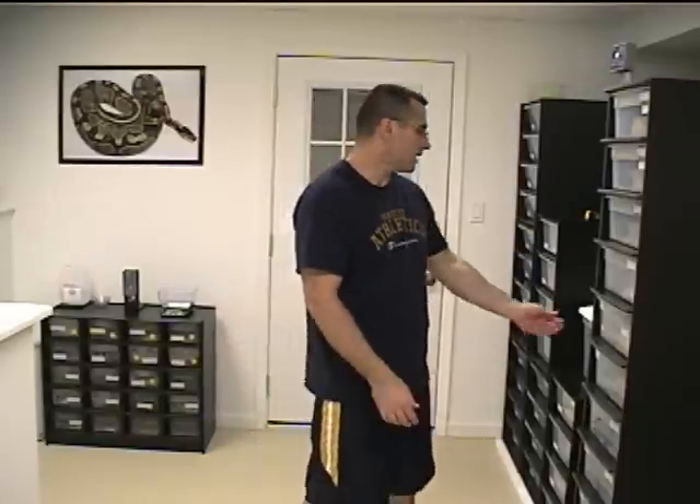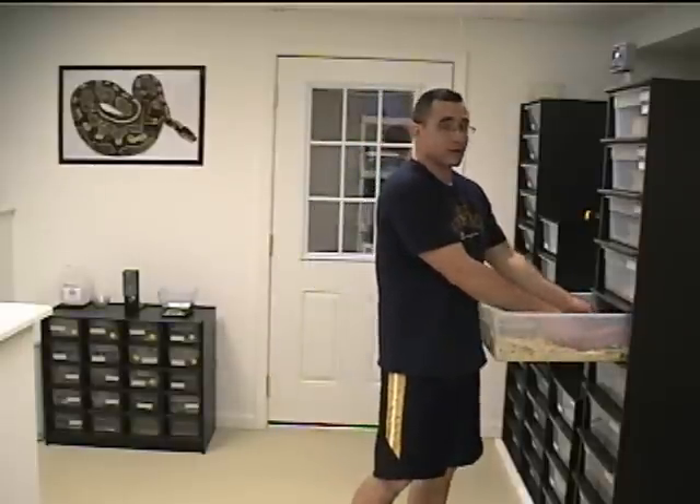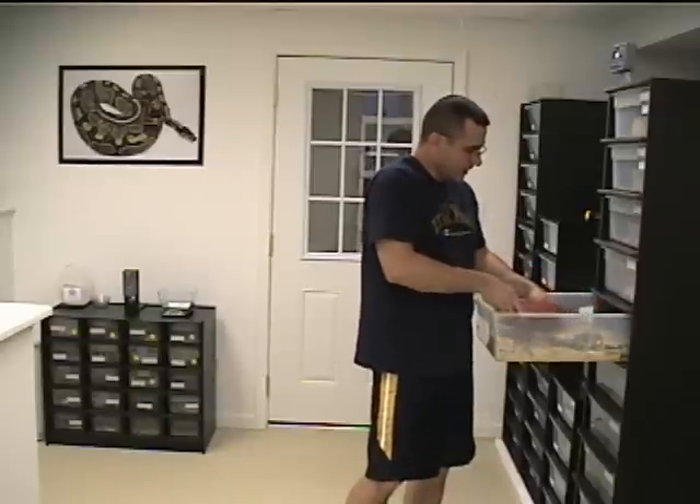All right guys, it's Friday night. I did some cleaning down here and I thought I'd come to you with a little video clip. I wanted to show you that bright pastel again. She just shed out a couple of days back and I think she looks outstanding. I just wanted to share her with you again, so here we go.